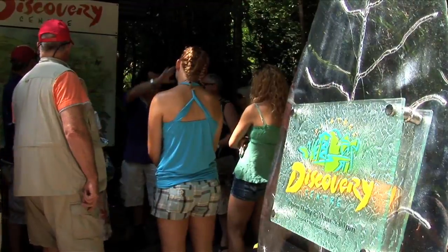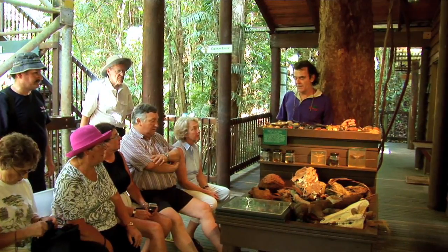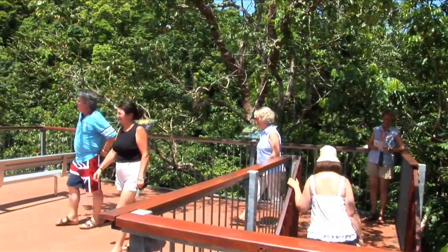The Daintree Discovery Centre is a world-class interpretive facility. Learn about the world's oldest ecosystem on an informative guided tour. Access the rainforest canopy and magnificent views via aerial walkways and the rainforest tower. Morning tea is also included.